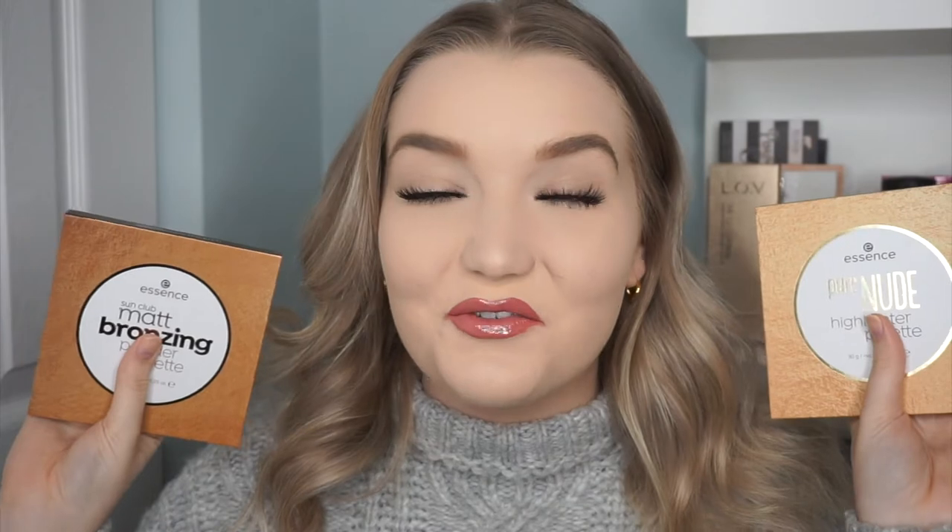Hey guys, welcome back to my channel. As you can tell from the title, today we are reviewing the two new essence face palettes. I discovered these about a week ago in my local Shoppers Drug Mart. I haven't seen anything about these online — I checked the essence website, the Shoppers Drug Mart website, and Ulta — I can't find any sign of online existence of these. Without any further ado, let's get into my first impression, testing, demo, and overall review.